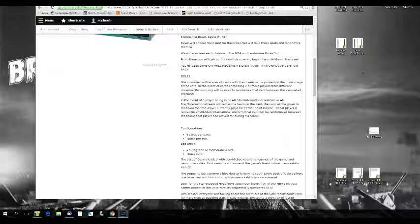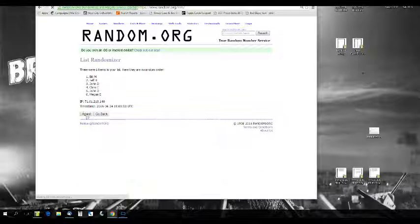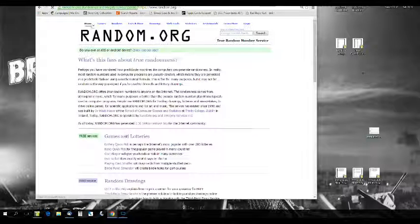Let's go to random.org and find out who gets what division. I've got our six names in here. We randomize one through five — that is the new order. Put that in. Doesn't matter until we do the divisions though. Let's see who gets what. Good luck everybody.